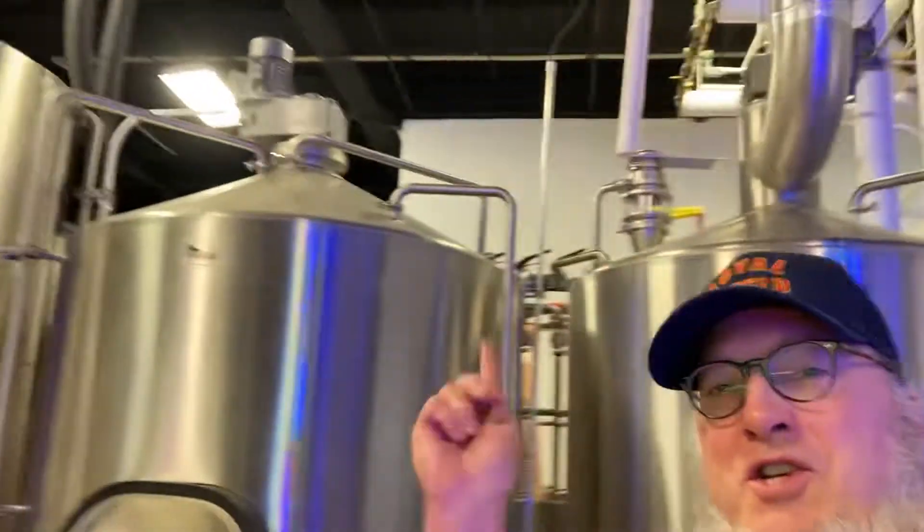Hello adventurers, cheers to you! We're here at Helicon Brewing again — you know this is one of my favorite places, I make videos here all the time. And I'm actually here for a pinball tournament. I will give you a peek at the pinball tournament.